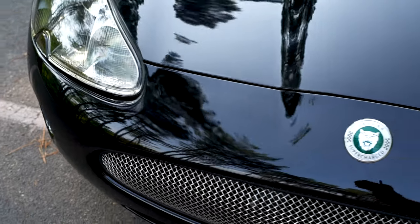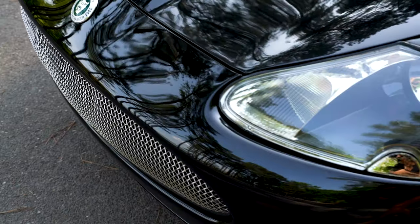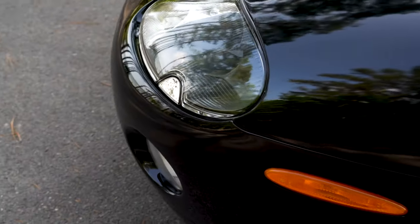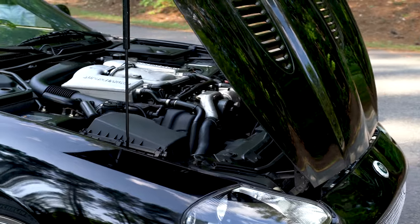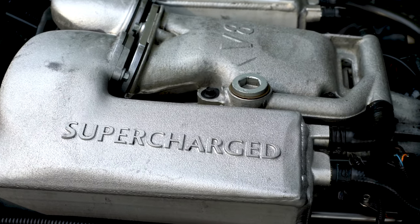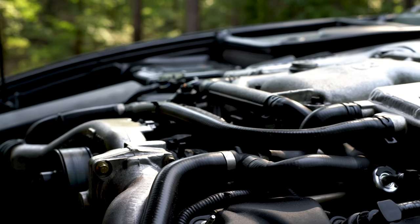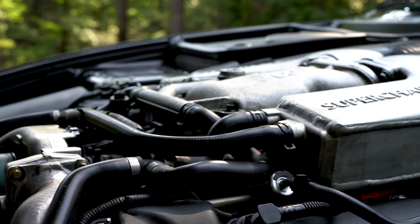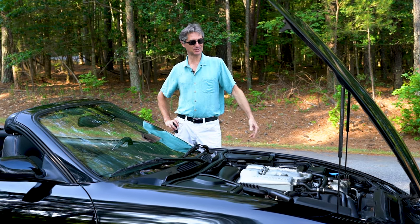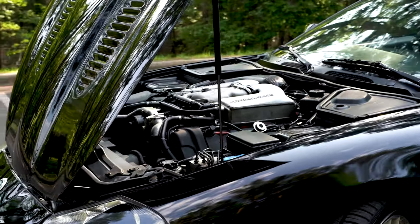Of course, the pièce de résistance — the V8 supercharged engine. Let me start this baby up so you can hear that cat growl. Listen to that exhaust. 4.2 liter V8 supercharged double overhead cam, 390 horsepower. When you drive this car down the road with the top down, you hear that exhaust note in the back — it's like a cat growling. I love this car. It's a cruiser, very comfortable. This is a treat to all senses.